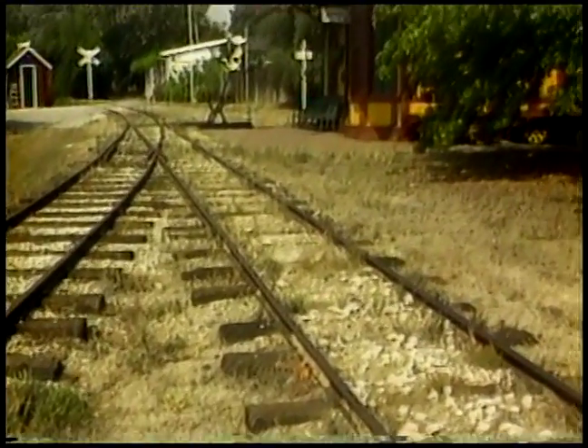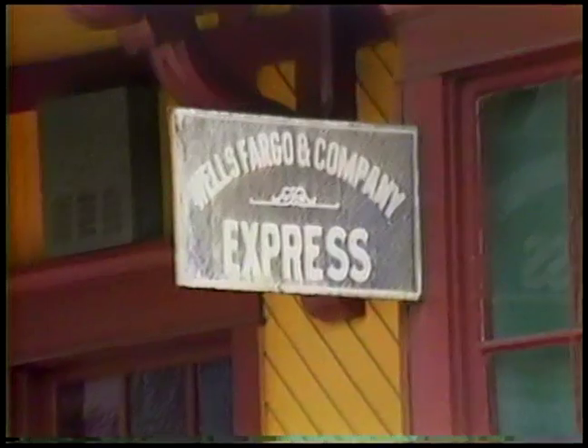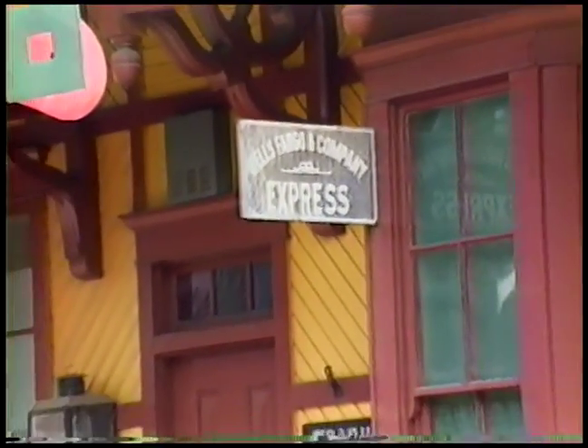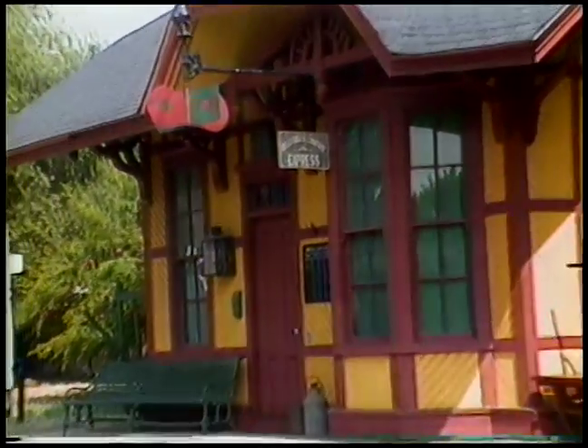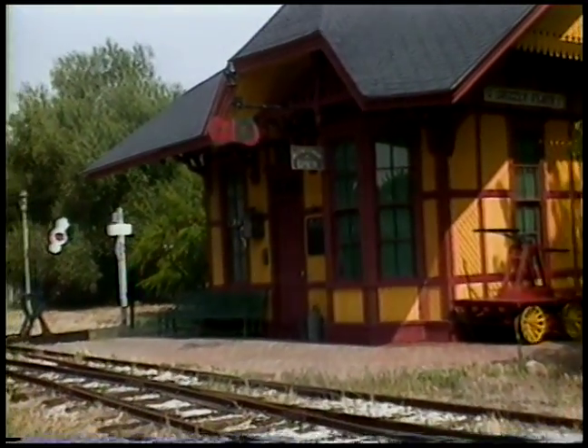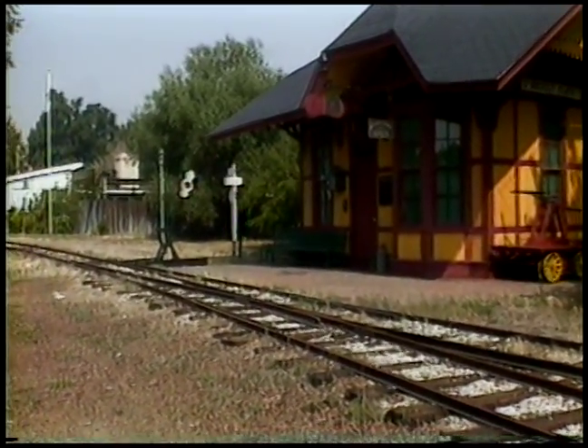Here's a general view of our outdoor railroad, three-foot gauge, here in San Gabriel, California. The station you see is a replica of a Pottsville branch station on the old Lehigh Valley, which we copied out of one of the old books. It's full size and it's our museum.